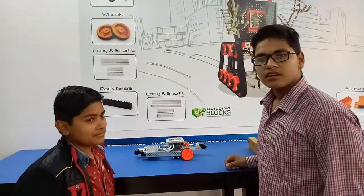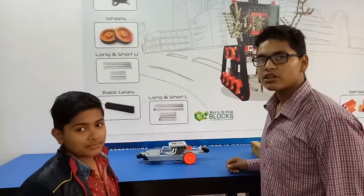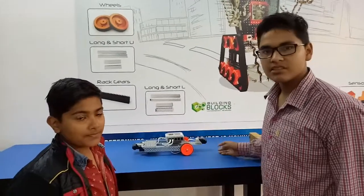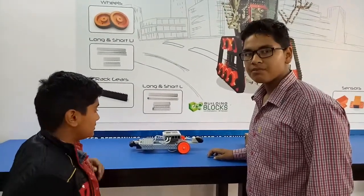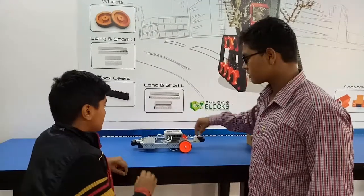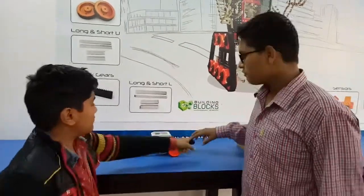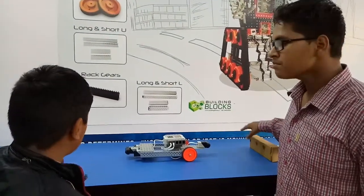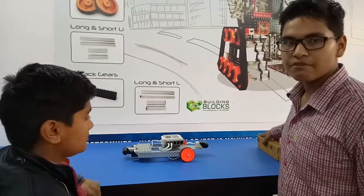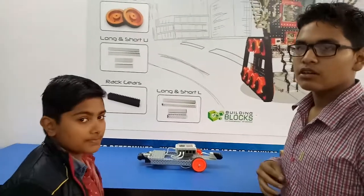Hello guys, thank you for attending the lab that we got a chance to perform these activities in our school. We have made an automatic car which has two ultrasonic sensors in front and back, which can sense the distance of the object in front of it, according to the program we have made.